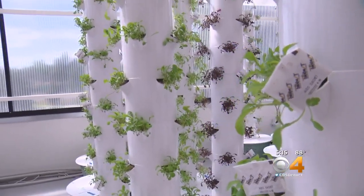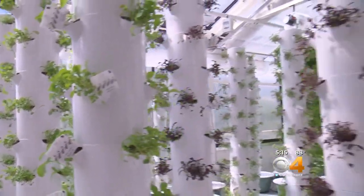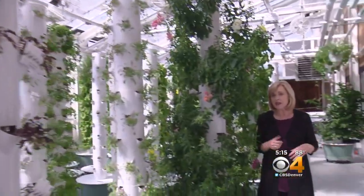These days it's all about greens in the greenhouse, but the hope is to eventually add maybe peppers, eggplant, or tomatoes — whatever the chefs desire. At CU Boulder, I'm Kathy Walsh, covering Colorado first.